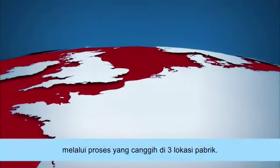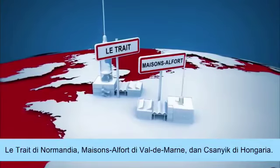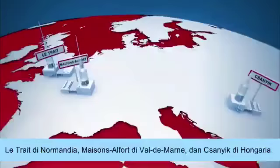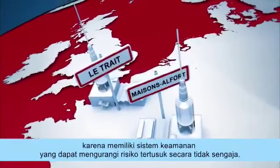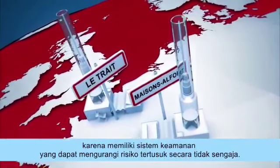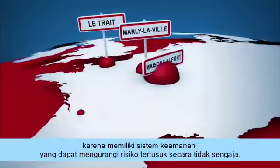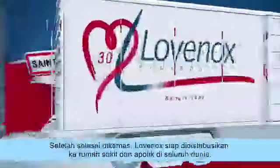It is now time to prepare the packaging — a delicate pharmaceutical operation performed on three sites: Le Trey in Normandy, Maison Alfort in the Val de Marne, and Chanik in Hungary. This syringe is also an asset of Lovanox, thanks to its automatic safety system, which reduces the risk of accidental punctures. After being packaged, Lovanox is ready to be distributed in hospitals and pharmacies around the world.